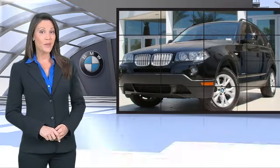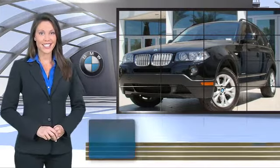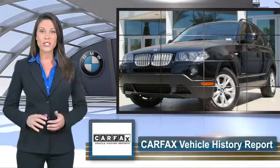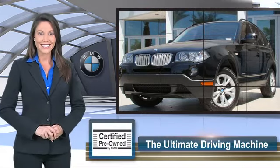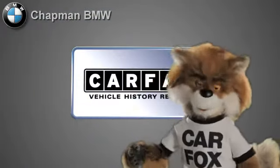To be eligible for the Certified Pre-Owned Vehicle Program, a BMW must pass a thorough inspection by factory trained technicians. Ask to see the BMW Certified Pre-Owned Inspection Checklist — it is your assurance of the quality, reliability, and overall pleasure BMW owners have come to expect. Just say, show me the Carfax.